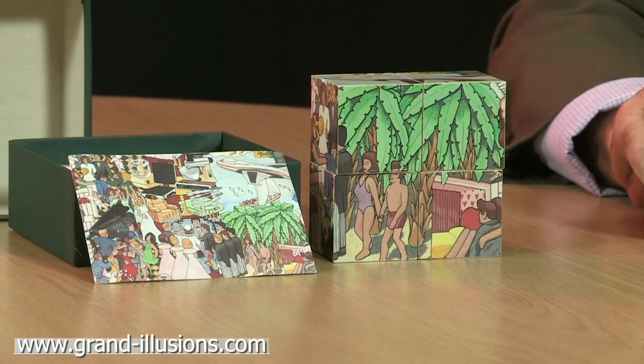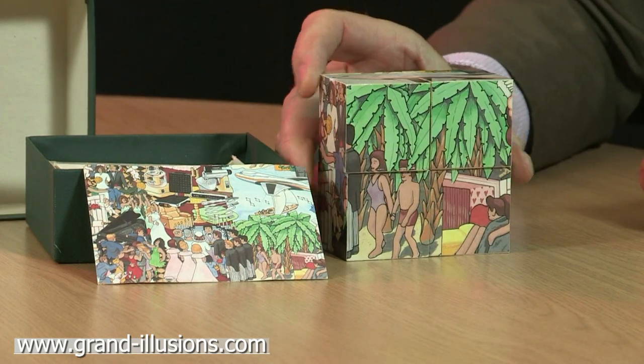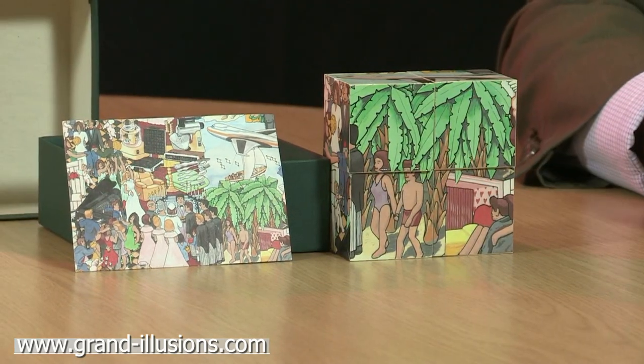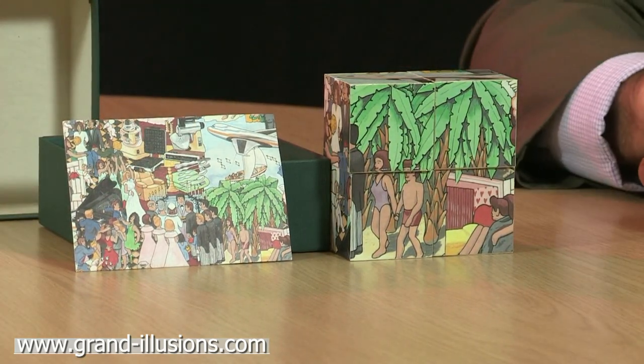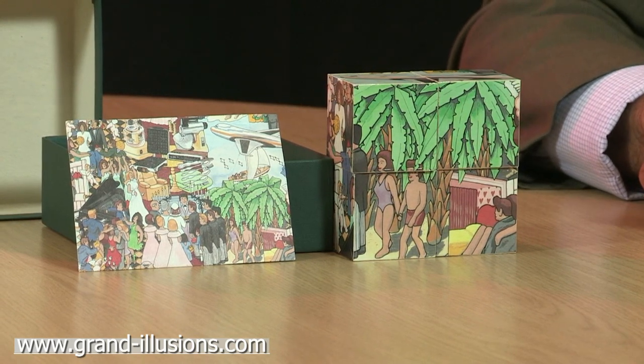But there's a whole series of different pictures you can have. From the top there, we see the aeroplane, for instance. All the way around you can scan the entire picture on this just by moving the blocks to different positions, and then every single detail connects up. It's a lovely version of the moving picture puzzle.